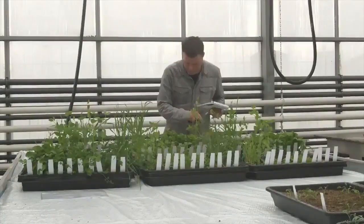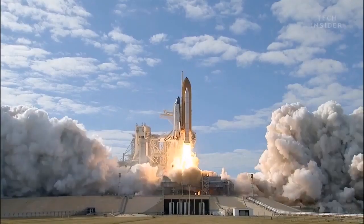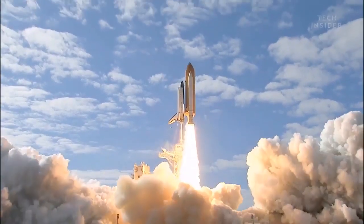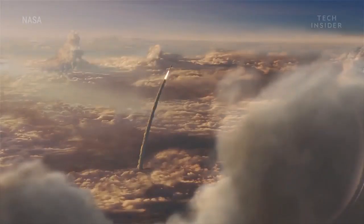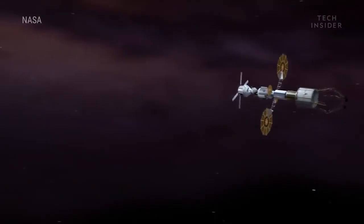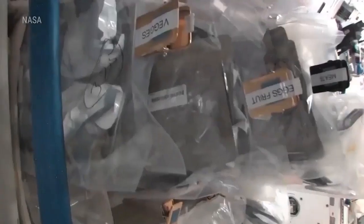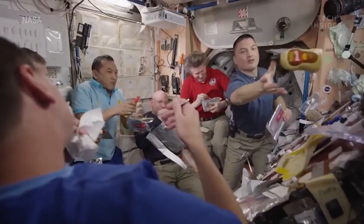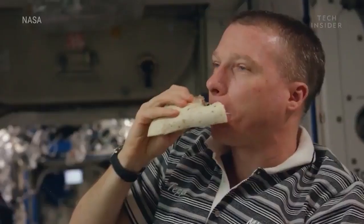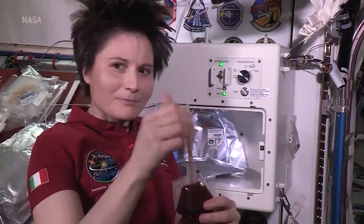Wamelink hopes that his work will help lay the foundations for the first Martian farms. After all, it's not like we can send regular food payloads to Mars — it takes about 10 months to even get there, and practical launch windows only open once every two years. On top of that, astronauts can only bring so much freeze-dried food with them, so they'll have to learn to grow their own food indoors on Mars if we are ever going to live there for long periods of time.